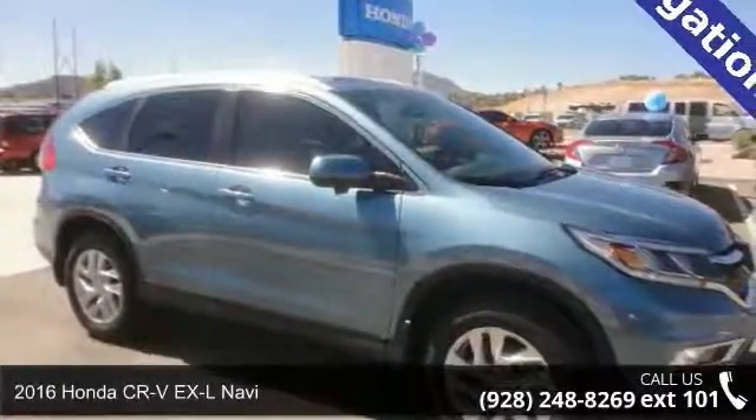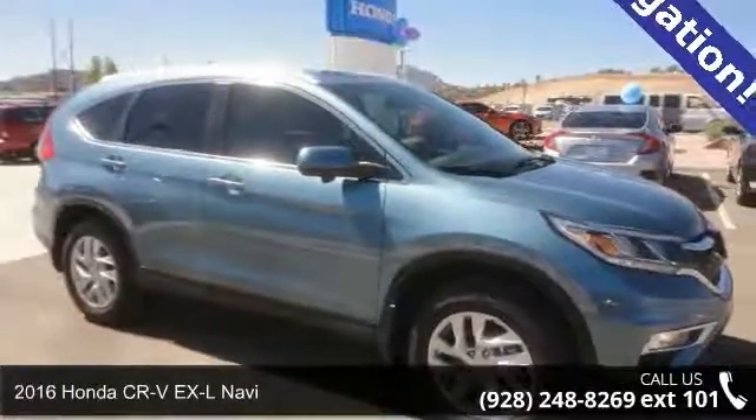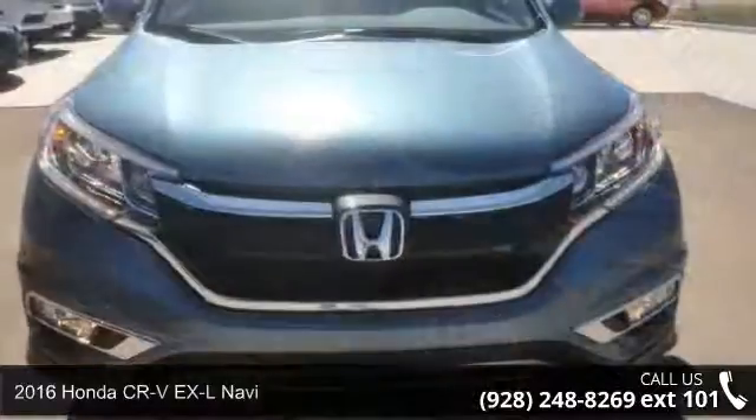Arrive in style with this 2016 Honda CR-V. This may be the set of wheels you've been looking for.